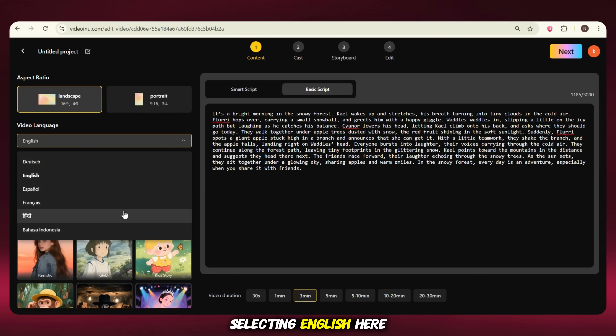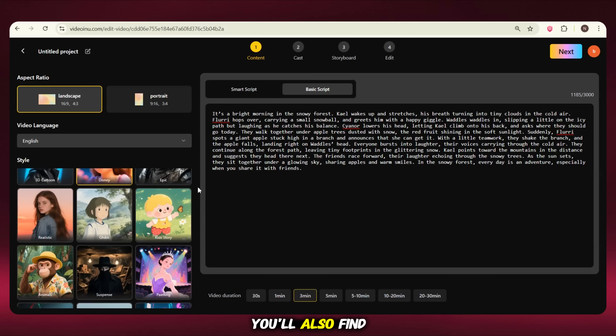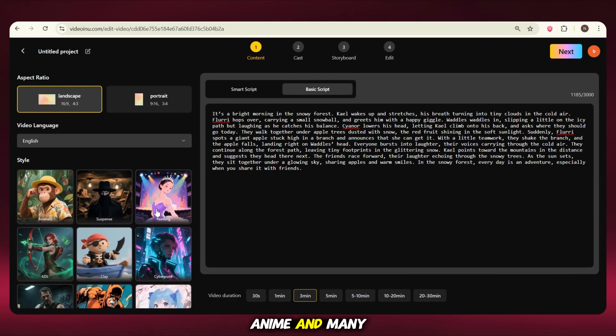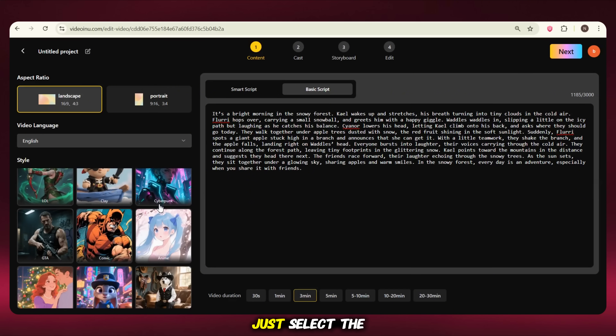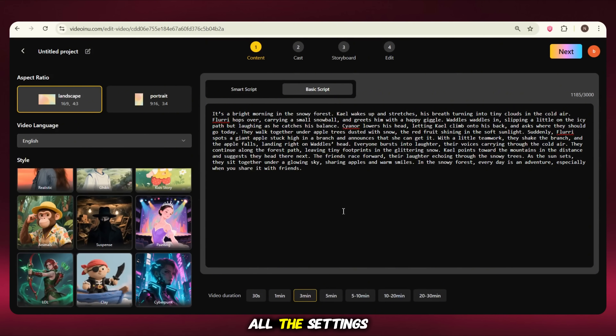Next, you need to pick a video style. You'll see multiple styles here. Since I'm making a cartoon video, I'll go with the cartoon or Disney style. But if you're creating a realistic video, you can choose the realistic or epic style — both are very professional. You'll also find other styles like anime and many more. Just select the one that looks good to you or matches your video idea. After doing all the settings, just click on Next.